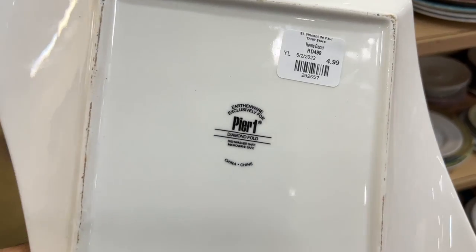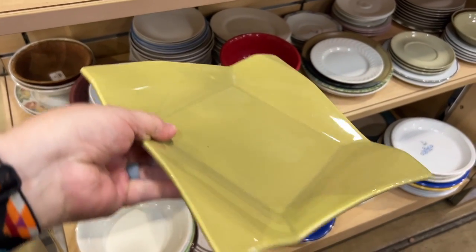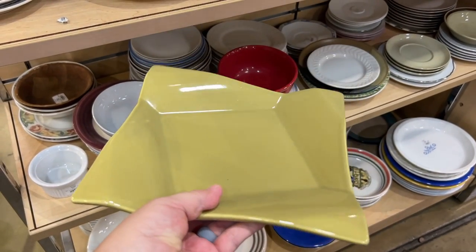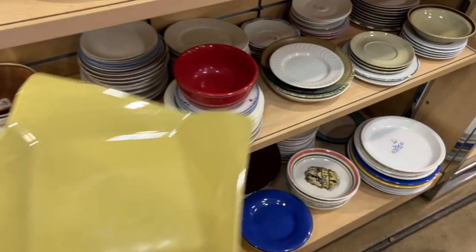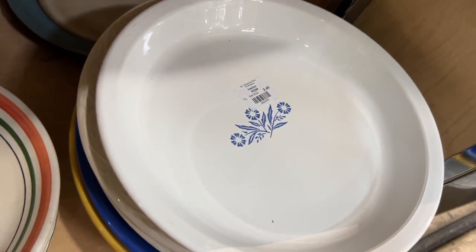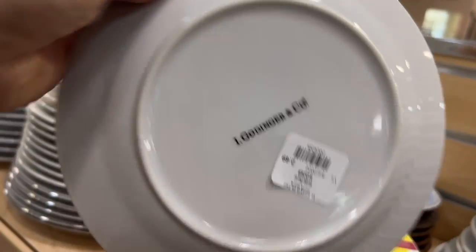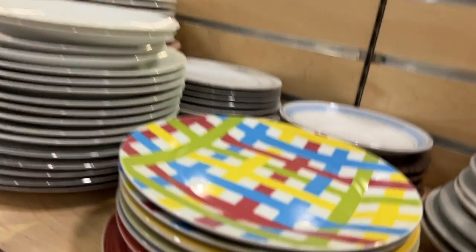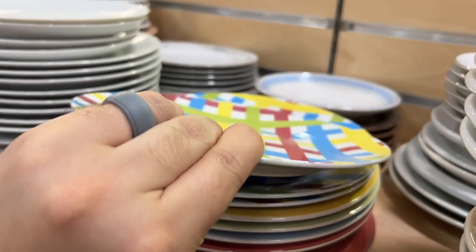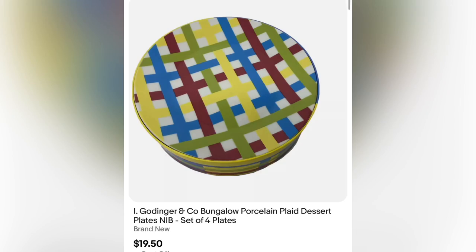Here is another Pier One plate — I'd never seen this pattern, Diamond Fold — and actually not worth as much as the other Pier One pieces we pick up. And here is another Corningware Blue Cornflower, a pie plate — not worth it. Godinger — I was surprised because that's a silver company — but I found a stack of plates and for $2.49 each it just wasn't worth picking up.